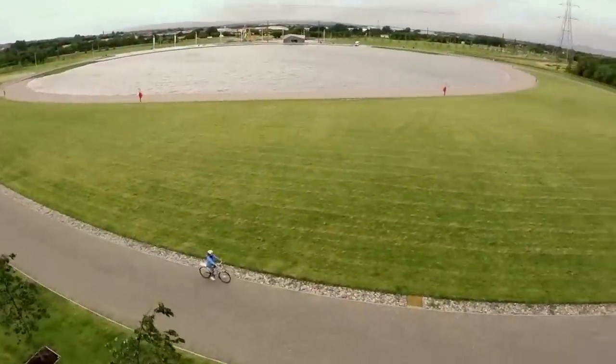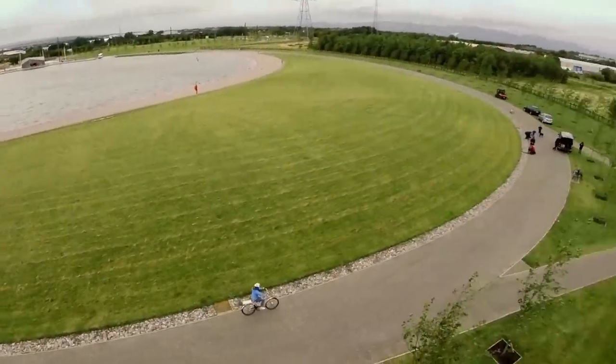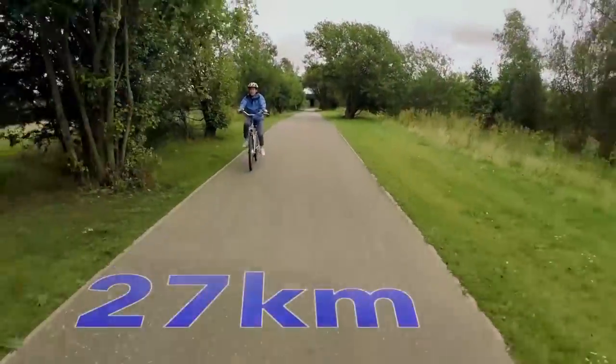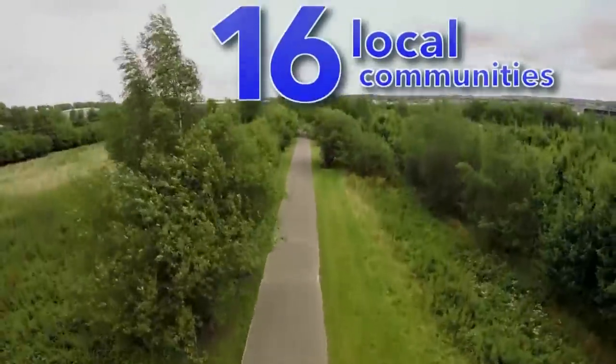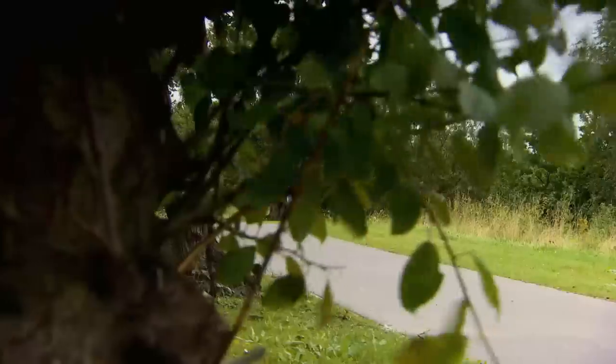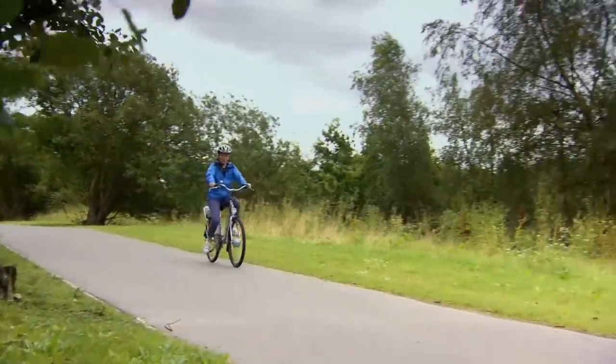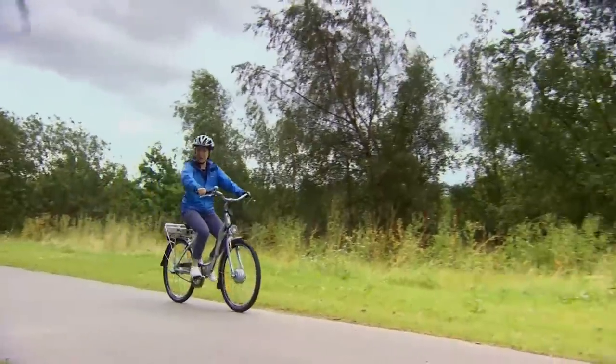The Helix has been through an unrecognisable transformation over the last eight years and now offers an extensive 27-kilometre path network which connects 16 local communities. And not forgetting the 16-mile cycle route, which is a lot smoother than the cobblestone streets in Poplar.